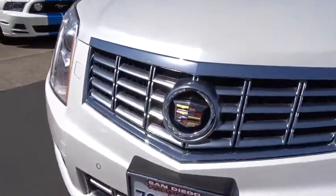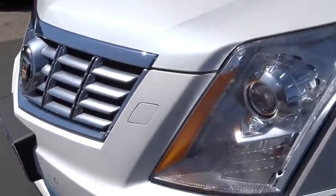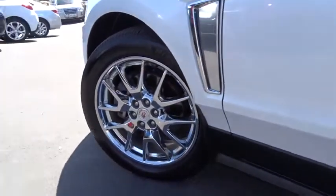Power passenger seat, leather-wrapped steering wheel, Bluetooth, power steering, adjustable steering wheel, keyless start, aluminum wheels, auto-dimming rear-view mirror, four-wheel disc brakes, floor mats.